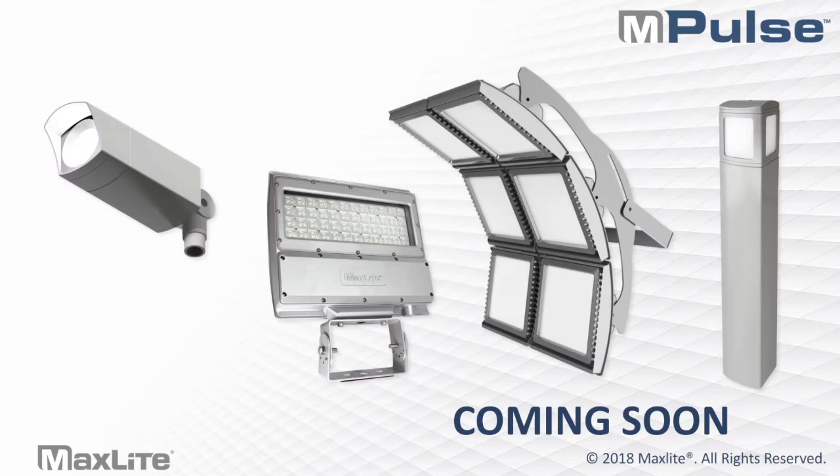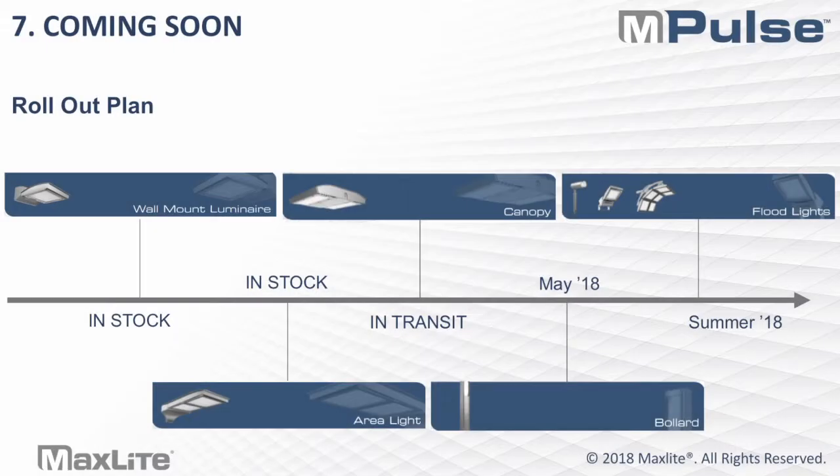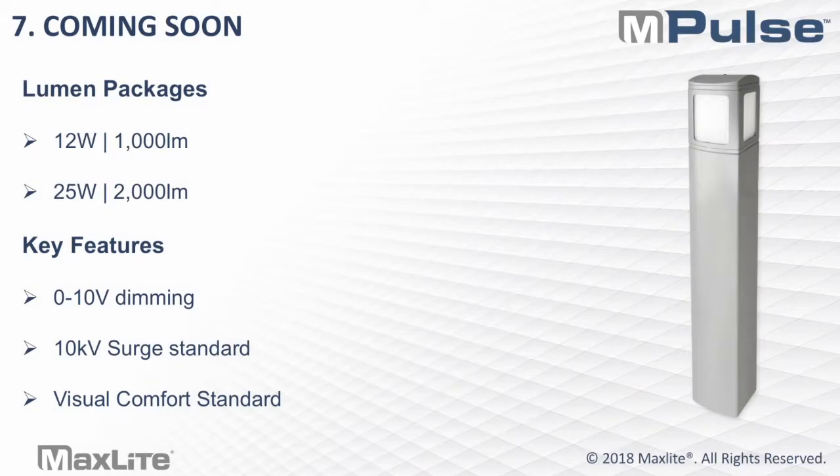We still have a lot of family lines to introduce within Impulse, the biggest being the entire flood line series — the bullet floods, the medium floods, and the high output floods — along with bollards for pathway lighting. The wall mounts and area lights are already in stock, canopies are in transit, next up will be the bollard, followed by a staggered release throughout the summer and fall for the flood lights. The bollard will be a standard four-foot bollard in two lumen packages: a 12-watt and a 25-watt solution, about 1,000 and 2,000 lumens, with 0-10 volt dimming, 10 kV surge standard, and visual comfort as a standard option.